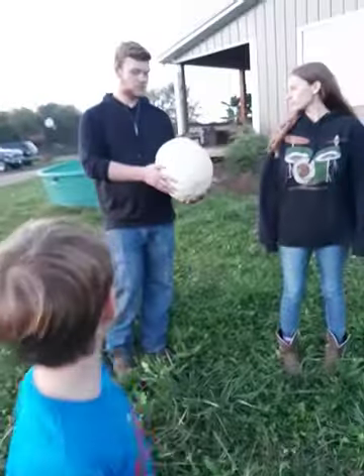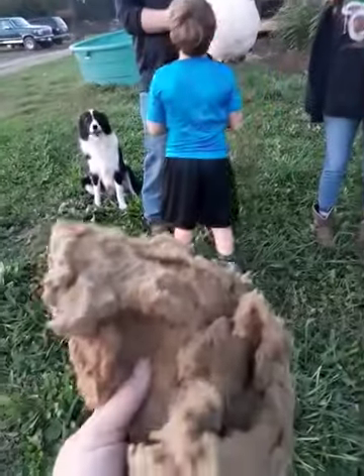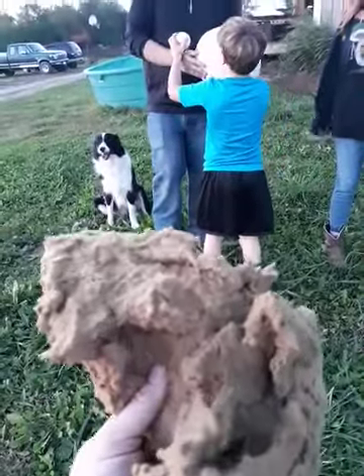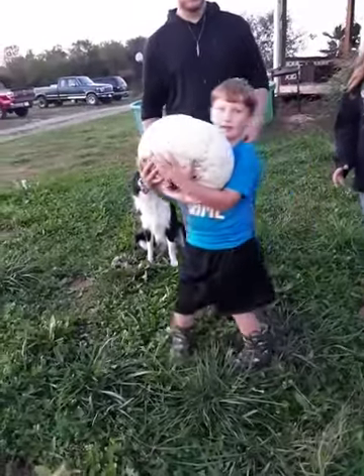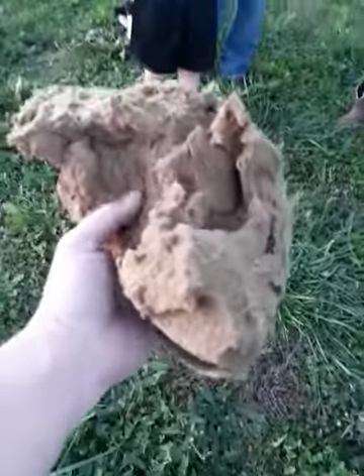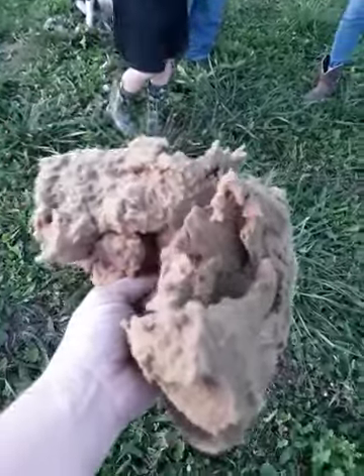That one he is holding is extremely heavy. I weighed that one about three weeks ago and it weighed seven and a quarter pounds. But now that it has matured and dried out, it literally feels like insulation from your house. It stinks, it's brown, and look — when I shake it, you can see the spores coming off of it.